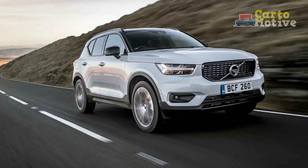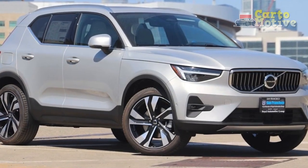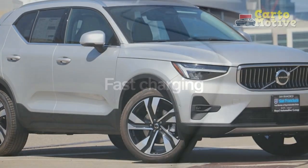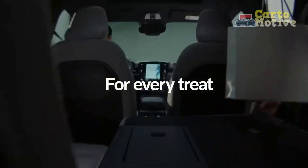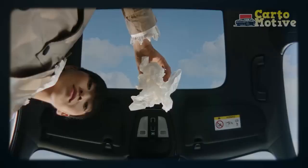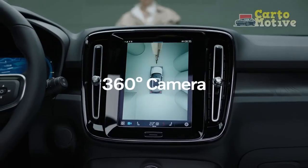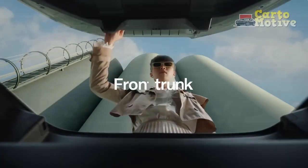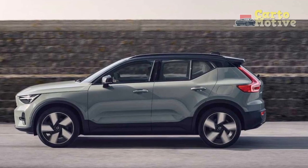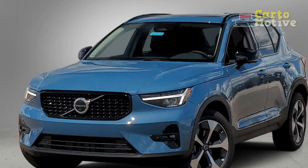Built on Volvo's compact modular architecture shared with the C40 and Polestar 2, it is fully compatible with electrification, and the XC40 has an EV counterpart in the XC40 Recharge. Hitting the ground running for the new model year and spoiling for a fight, the 2023 XC40 brings with it a few meaningful updates and a trim realignment. It certainly has the credentials to give the BMW X1, Audi Q3, and Mercedes-Benz GLA something to think about.